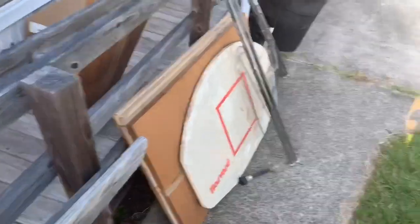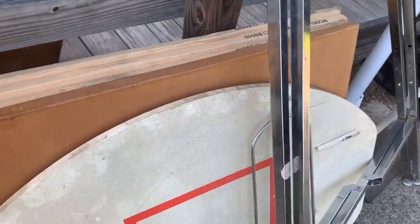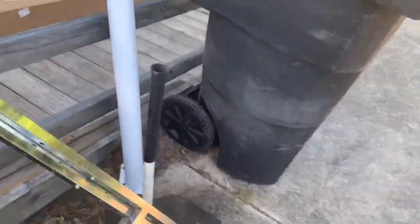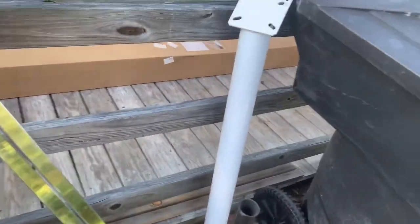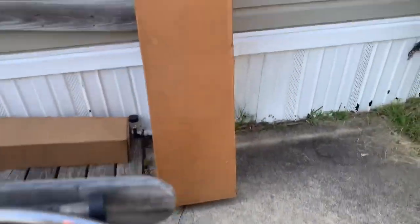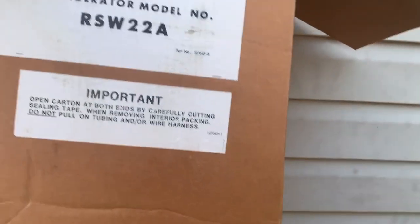Out here we've got some cool stuff too. I actually got five of these Harvard backboards, got an Easton tee, got this circle rack for shirts. There's this rig - I'm not quite sure what it is, maybe some kind of filter.